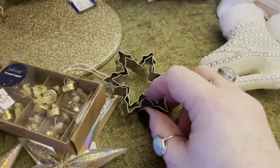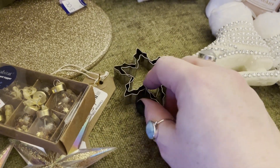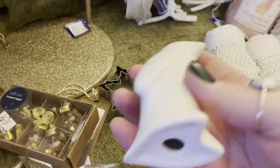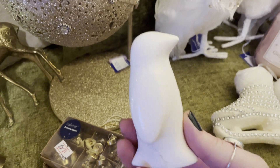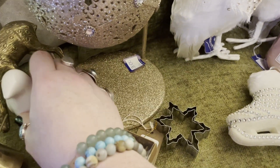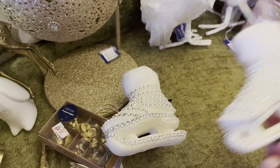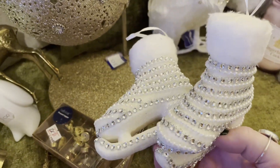Then next I've got these two snowflake cookie cutters — I was thinking for making clay ornaments. And then this lovely little penguin — that was £1 from the Salvation Army. I just had to get him, he was awful sweet. Then these lovely little ice skates were £0.49 each out of the Chest, Heart and Stroke as well. I just thought they were really cute.